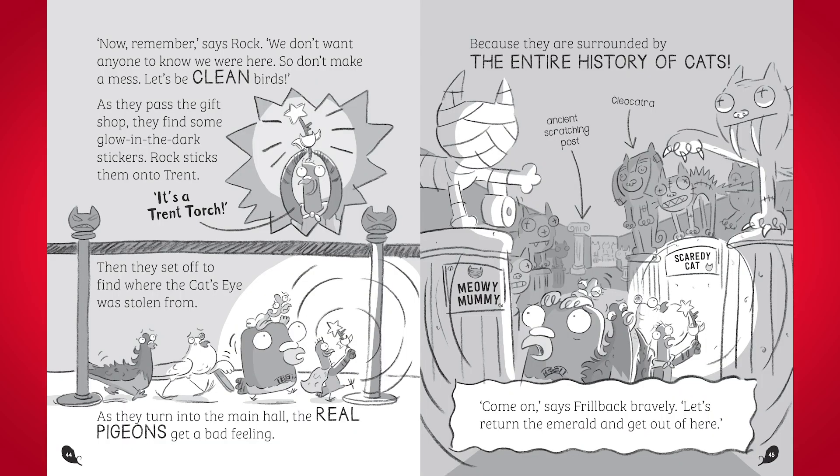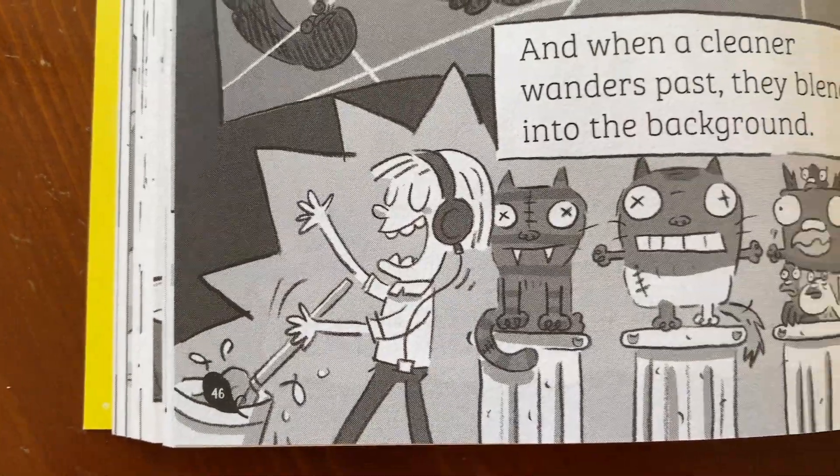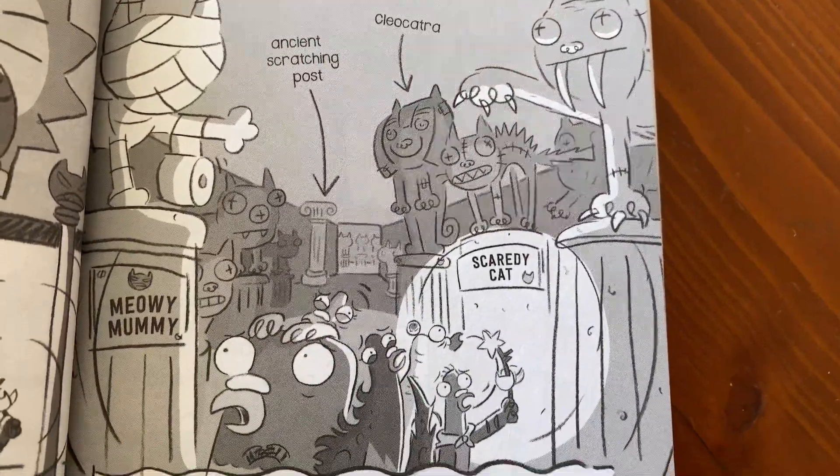We're not going to say any more there. But it's not just characters that have secrets — sometimes places have secrets. For example, the museum that the emerald was stolen from is not just any old museum. As the story goes on, we discover that it's actually a cat museum. It's so spooky and dark and mysterious, with ancient scratching posts and statues showing off the history of cats — Cleocatra's in there. And there's a cat mummy called Meowie Mummy, just bandaged up with toilet paper. Cats love toilet paper. And of course, this cat museum is the scariest place to be for a pigeon.